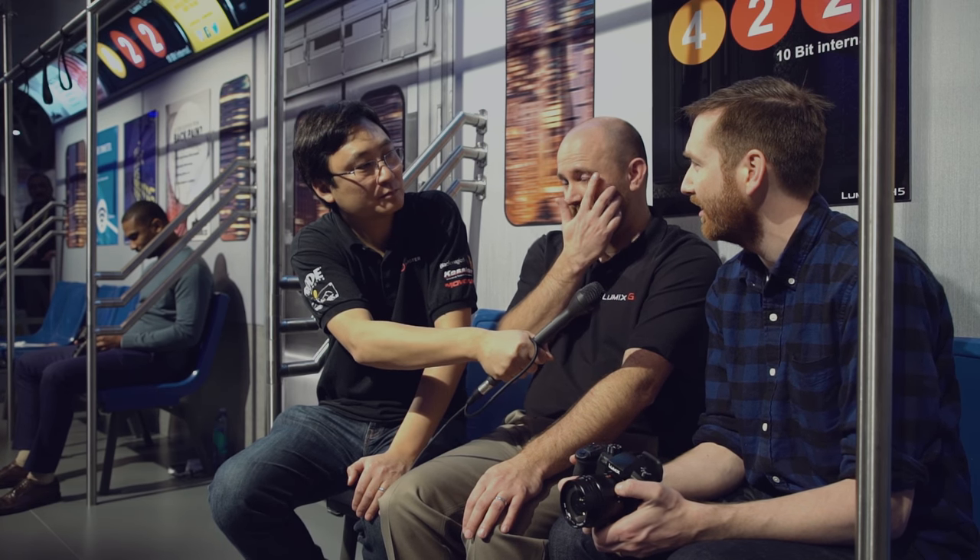How did you find the AF compared to the GH4, GH3, GH2? I mean, to me it worked just as well — I think it's faster, but to me I just push the button and it works.